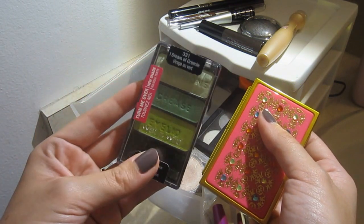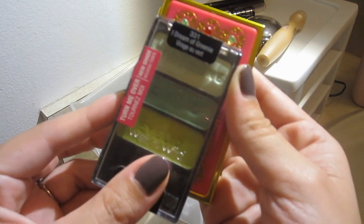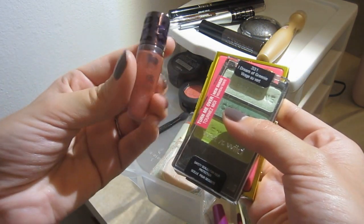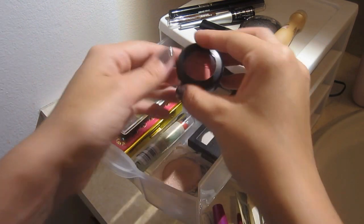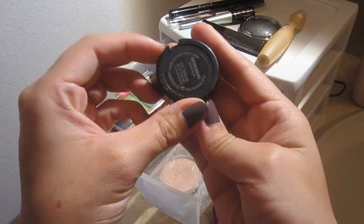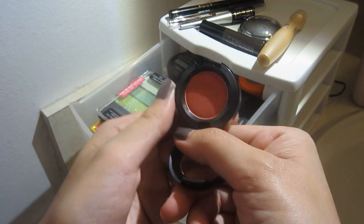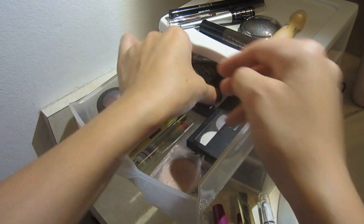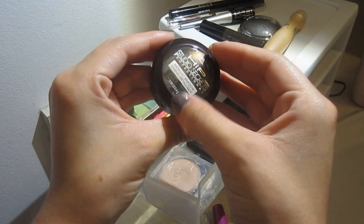I really hope you guys like this video. So are you guys ready to see my mini collection? Okay, so this is the little drawer that keeps some of my makeup, and the rest is over there — I'll show you that one later. Like I said, it's just kind of messy; I haven't really had a chance to organize it.